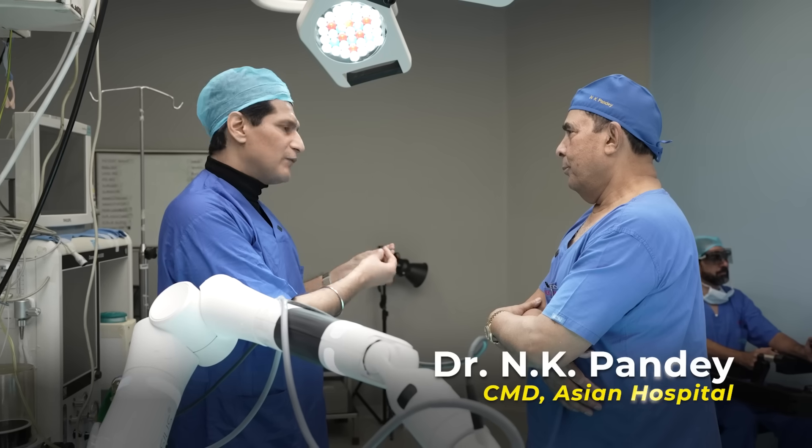Dr. Pandey, congratulations — this is a very big innovation. I tried it myself and I am absolutely surprised. In 30 seconds I was able to achieve about 10–15% of the control capability.